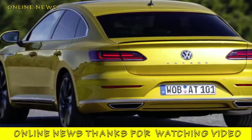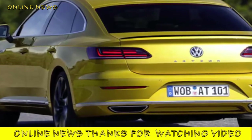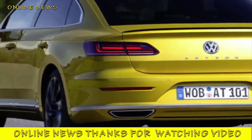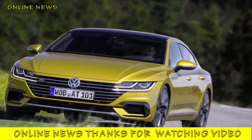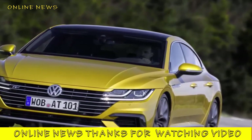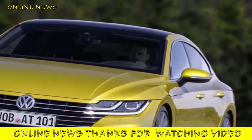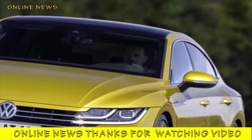Style-centred executive options like this aren't usually so roomy, and interior quality and equipment sophistication is good. It's as the dreaded emotional purchase that the Arteon's case begins to unravel, because, to these eyes at least, it's certainly no style icon, and neither does it merit a place amongst the most engaging drivers' cars in this part of the executive saloon market.